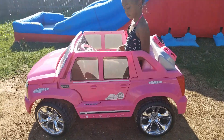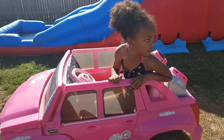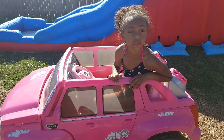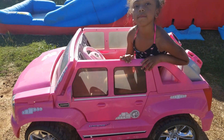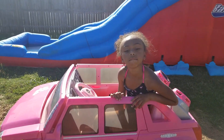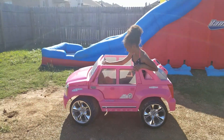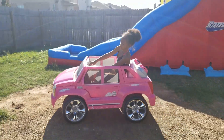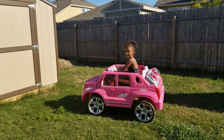Ours looks a little different from the newer ones — they kind of added different things to it. We've had this since Brie was about three years old, and she's eight now, so we've had it for like five years and it's still going. She can still fit in it because she's short like her mama.